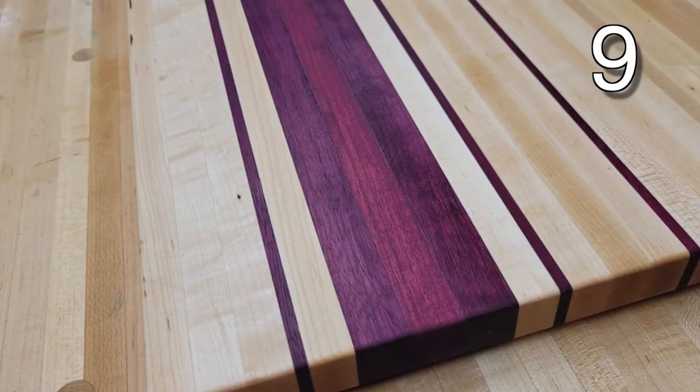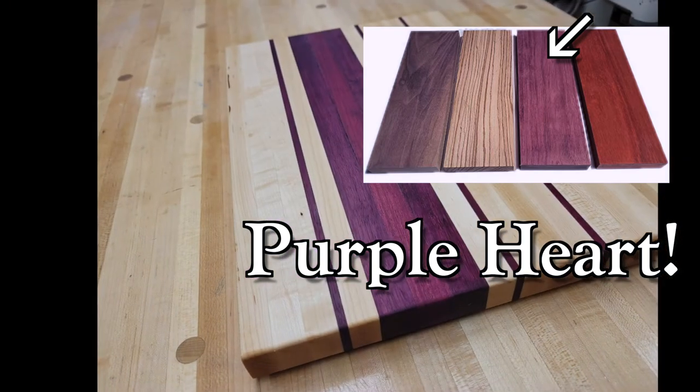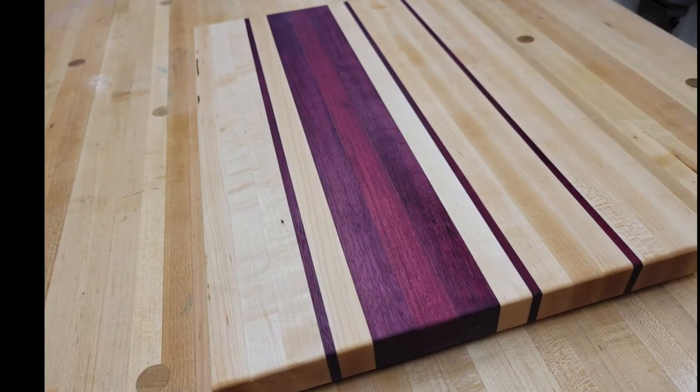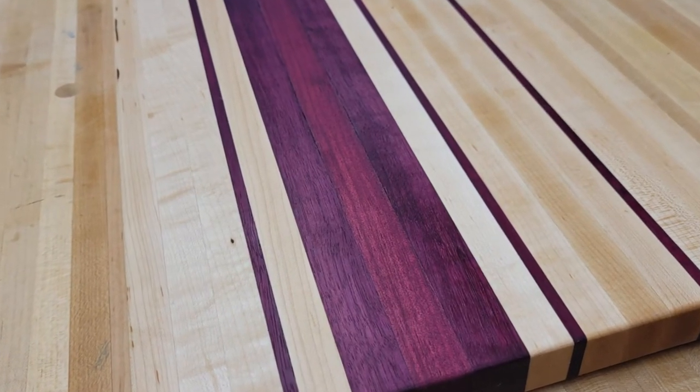The beautiful purple wood in this cutting board or charcuterie board is called Purple Heart, and it's very rare and expensive. If I see some on any of the websites I frequent, I will leave a link for some in the description.